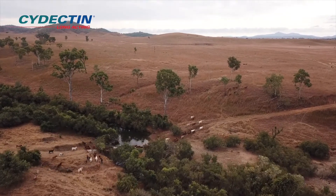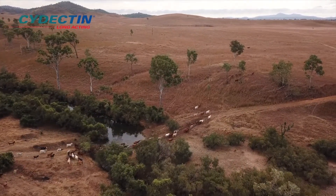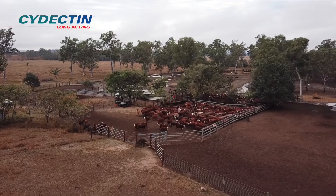We do struggle with ticks here, particularly on the coast. I've heard people say this is the tickiest valley in Australia, and we chose here to breed Herefords. So we need good products to try and keep on top of the ticks.